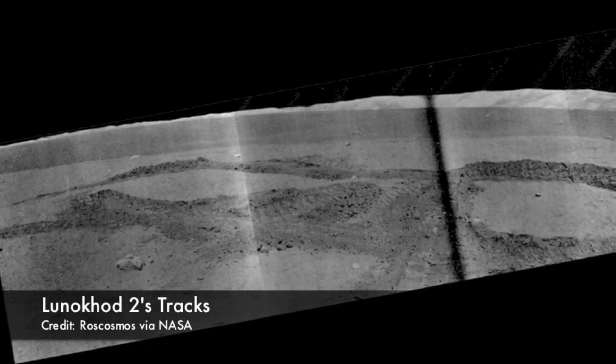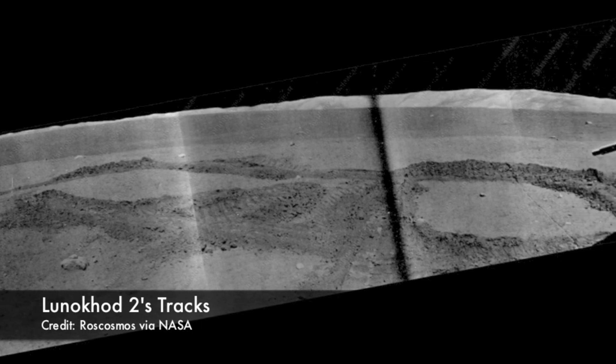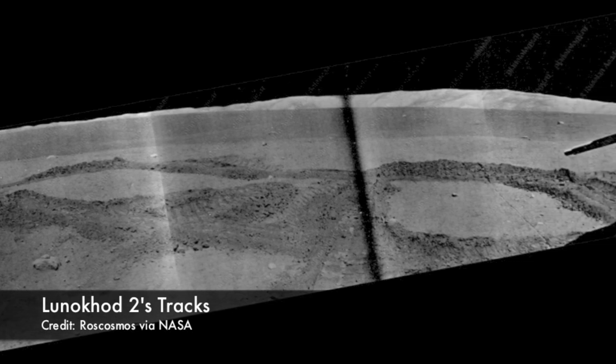Again, it roved by day and rested by night, until May 9th. The driver on duty failed to see a crater and drove the rover right in. In his haste to get the rover out of the crater, he brushed it against the crater's rim, dumping soil onto the solar array. When lunar night came and it was time to close the rover's cover, they had no choice but to dump all that soil right onto the radiator — the mechanism that dissipated heat during the lunar days. As soon as the rover opened its cover again after the lunar night had ended, it began to overheat immediately.